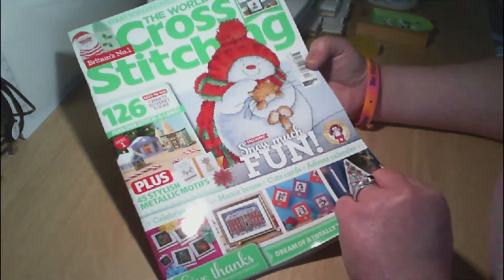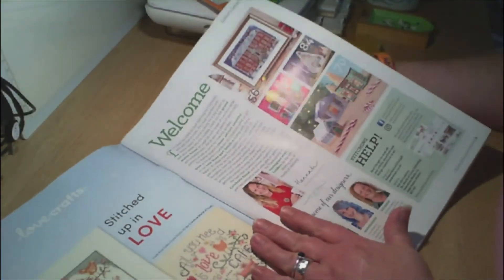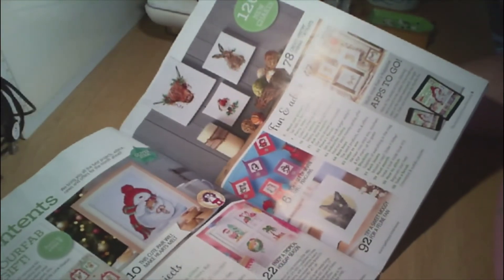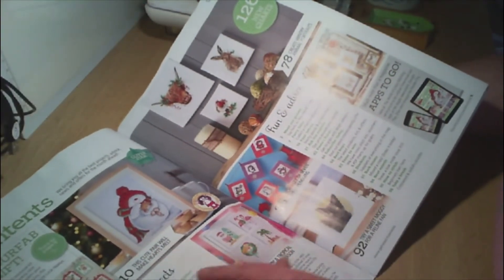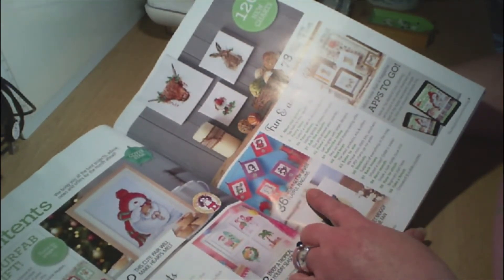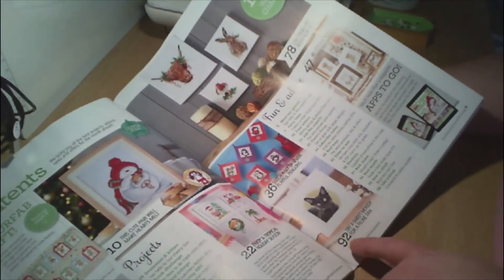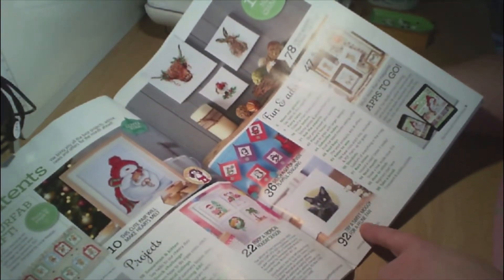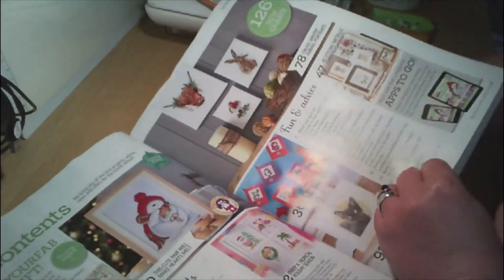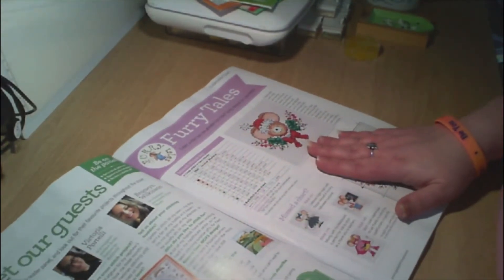Let's have a look — we have the welcome page and where to find some of the stitches. Then on page 36, stitch a set of seven playful penguins, and page 92, try our sweet moggy for a feline fan. And then we have the Furry Tails section.